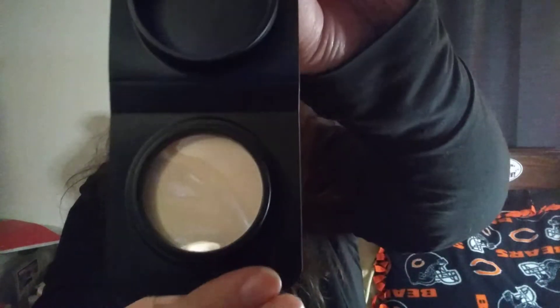We're just going to get started. First thing is the It Cosmetics Bye Bye Pore Translucent Press Setting Powder. And that's what it looks like.